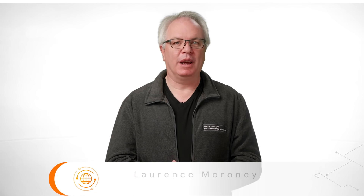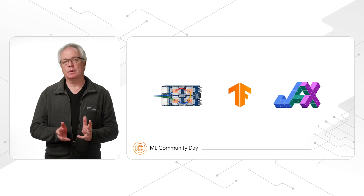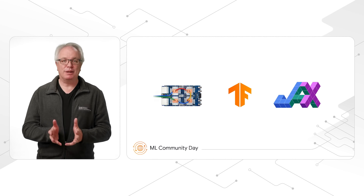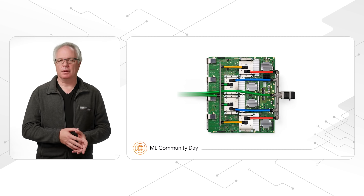Hi, my name is Laurence Moroney, and I lead AI and ML advocacy here at Google. Let's take a look at how the Google ML ecosystem tools are used to push state-of-the-art research, and we'll start with how we can do research at scale.